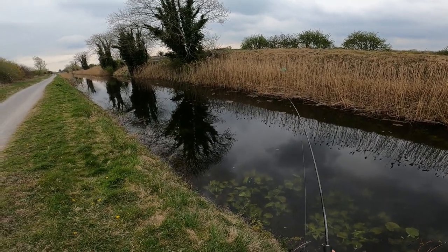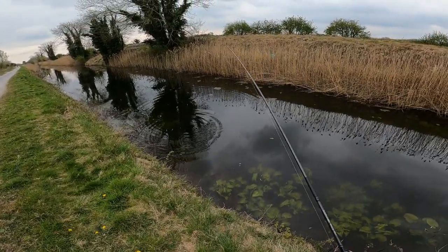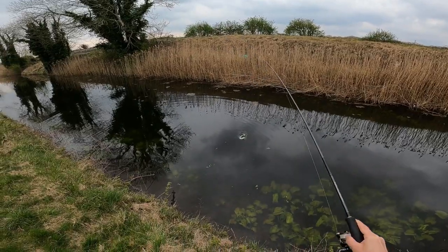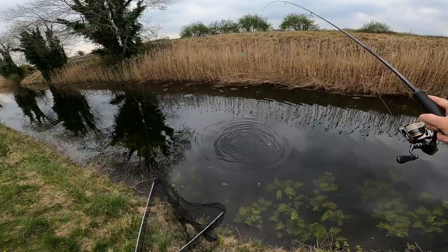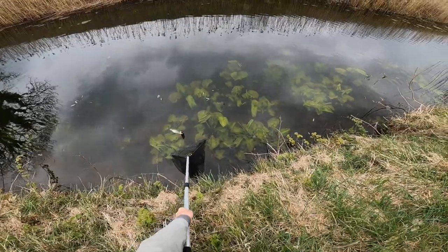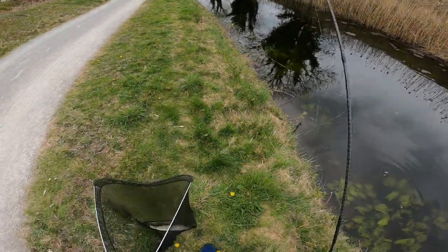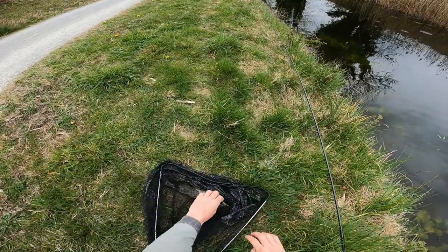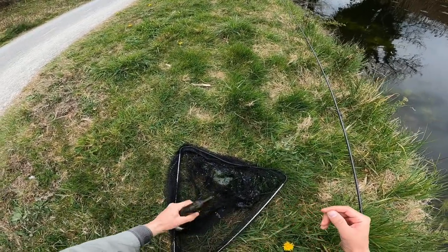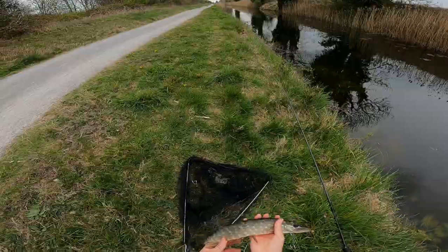Oh, that's a pike guys, I can't believe it! Hopefully he won't snap off the line. Yeah, definitely need a net for this one. We're lucky guys, we weren't bitten off by the pike. Look at that guys, look at this little beast guys. Let's let him go.